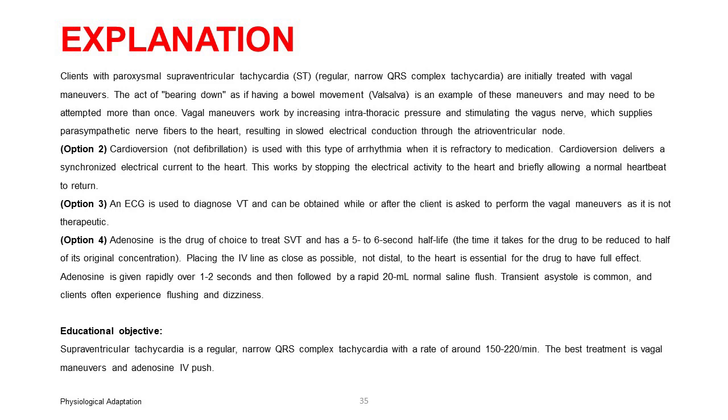Option 4: adenosine is the drug of choice to treat SVT and has a 5-6 second half-life. Placing the IV line as close as possible — not distal — to the heart is essential for the drug to have full effect. Adenosine is given rapidly over 1-2 seconds and then followed by a rapid 20 ml normal saline flush. Transient asystole is common, and clients often experience flushing and dizziness. Educational objective: supraventricular tachycardia is a regular, narrow QRS complex tachycardia with a rate of around 150-220 per minute; the best treatment is vagal maneuvers and adenosine IV push.